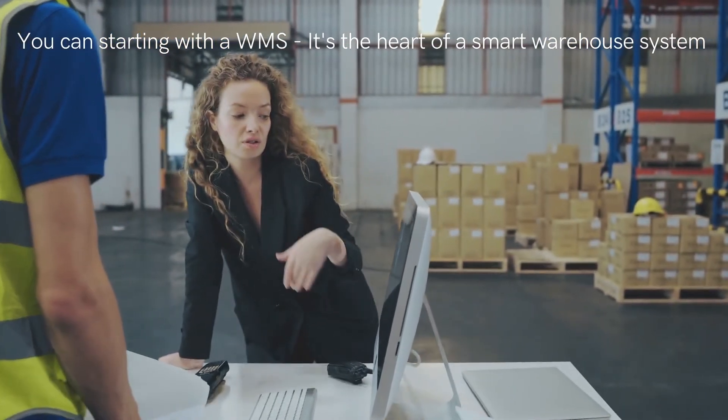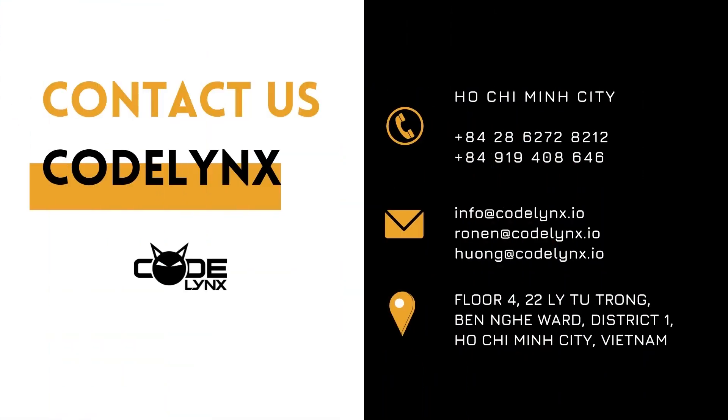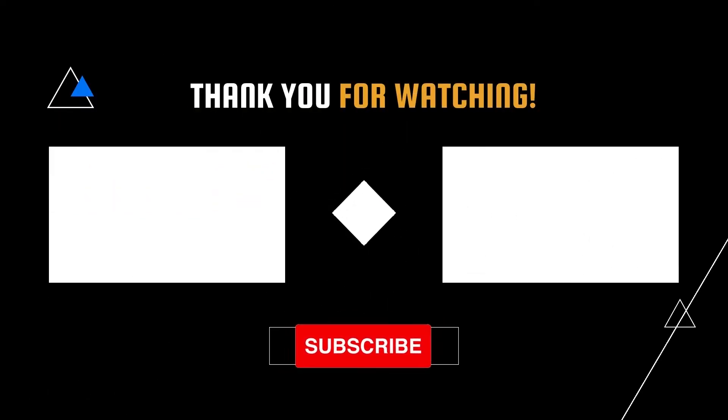Contact us. CodeLynx is a software company from Israel with more than 17 years of industry experience, providing solutions for your warehouse management. Contact us at CodeLynx.com.